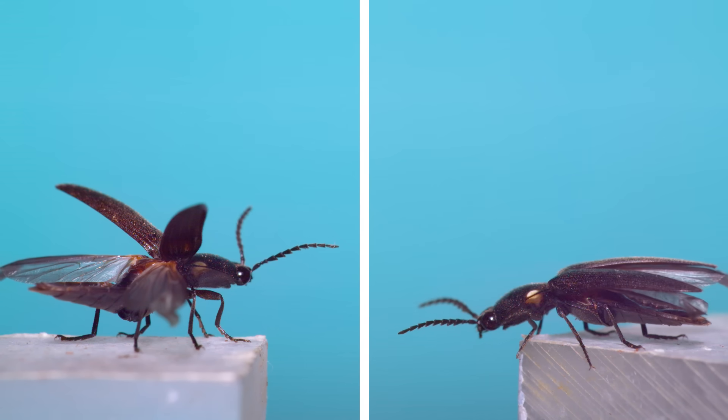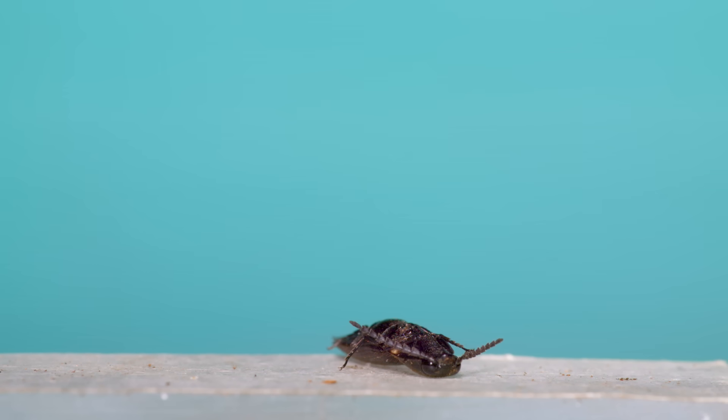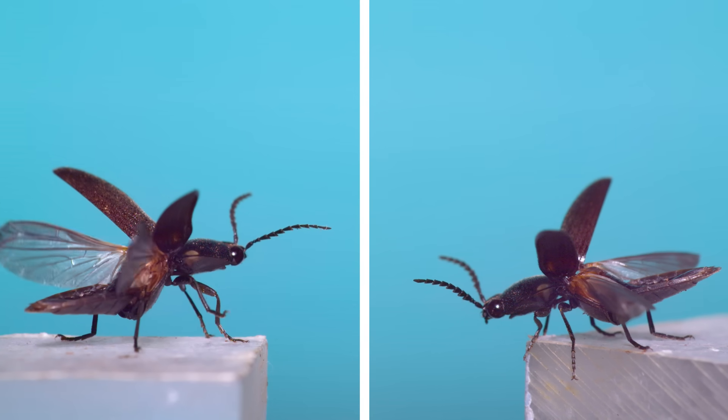The next beetle with some interesting behavioral quirks is a click beetle. Click beetles are famous for their clicking behavior, which is when they use a spring system to quickly flex their thorax, throwing them off their backs and up into the air. They're also pretty good at flying too.